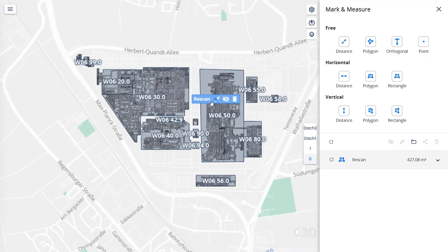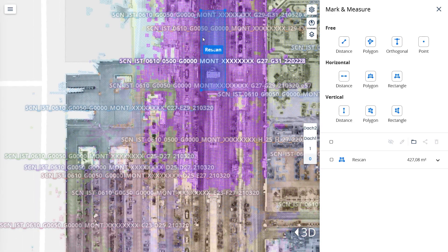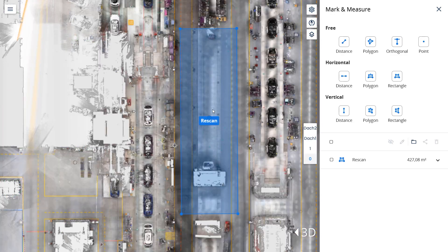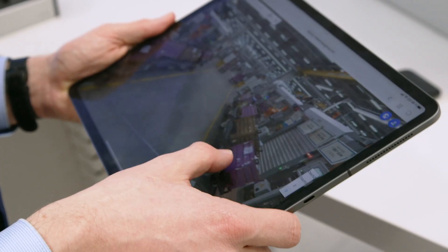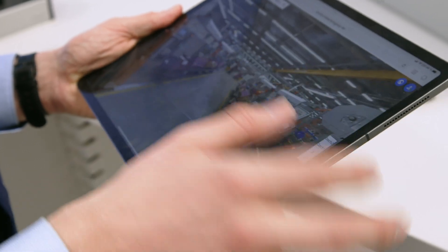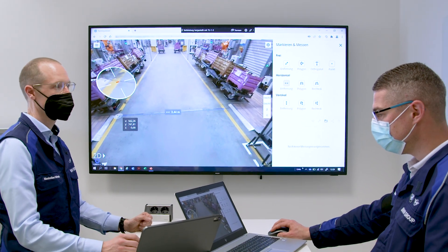The spatial data is kept up to date with an innovative rescanning process, which gives BMW the flexibility to update its data in an ever-changing production environment. With this solution, BMW employees can base their planning work on reliable, up-to-date data of their production facilities, enabling them to efficiently plan and optimize investments.